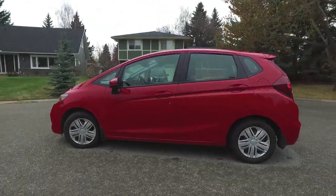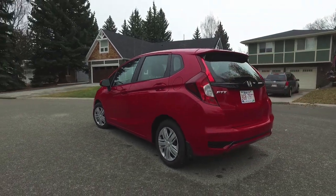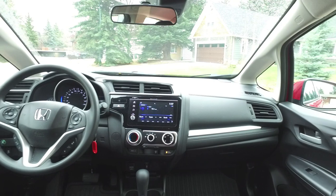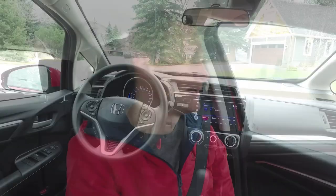The next trim level up is the LX, and that's the best-selling trim in Canada — that's what we're driving this week. It adds a 7-inch display with Apple CarPlay and Android Auto, which is new for 2018, along with heated front-row seats, cruise control, and Wi-Fi tethering. It's cool to see smartphone connectivity on all but that basic DX trim, and Honda's doing a good job of putting that into so many of its vehicles.